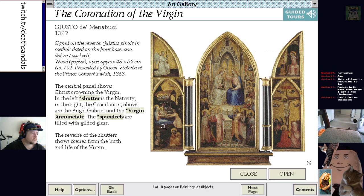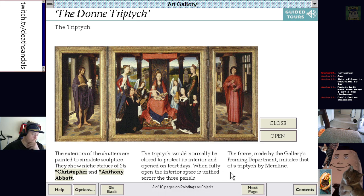Signed on the reverse: Justo de Menaboi in Mediol, dated on the front base — 1367. Poplar wood, presented by Queen Victoria at the Prince Consort's wish, 1863. Altarpieces were placed at the back of an altar to provide the setting for the celebration of a Christian mass. I will point that out — a Christian mass has never been like a celebration, not the ones I go to anyway.